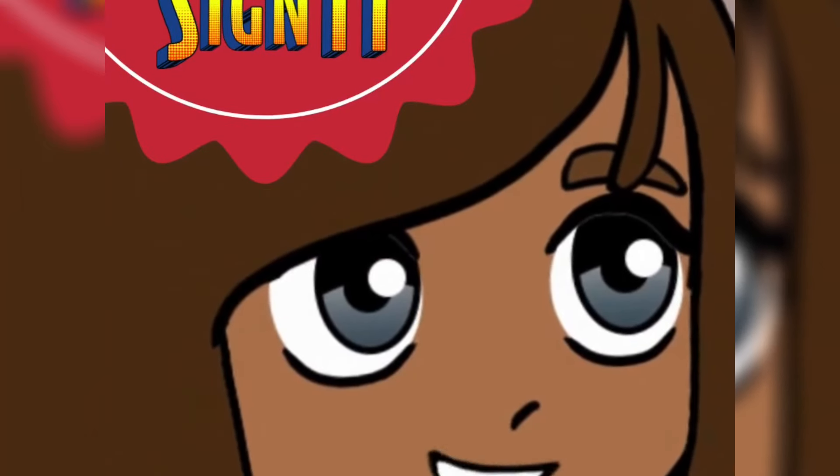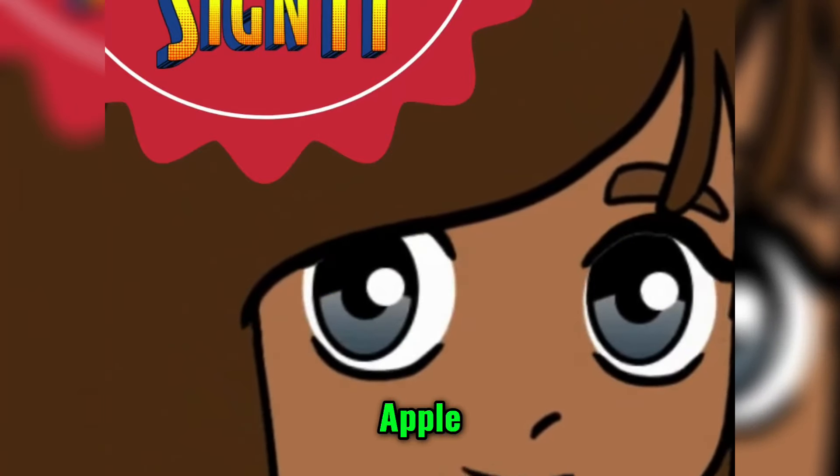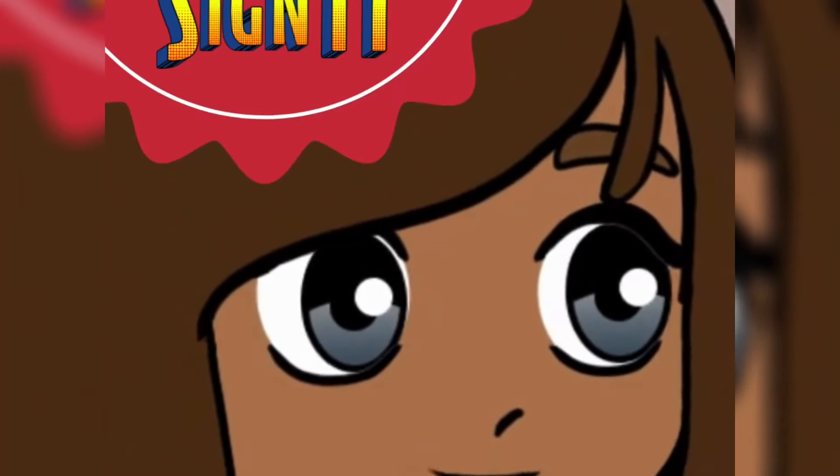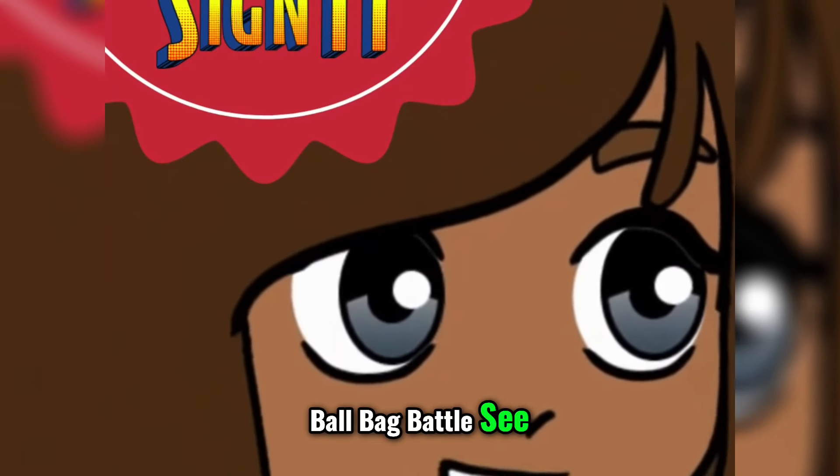A. A. Apple. Age. B. Ball. Bag. Bag. Battle. Battle.